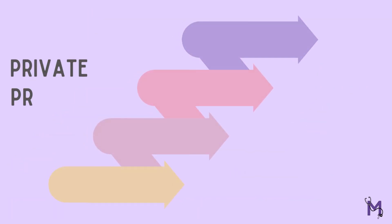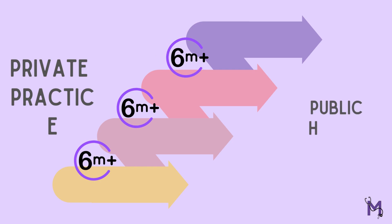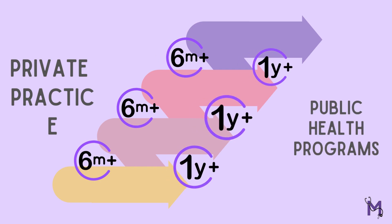In private practice, the periodic spacing for appointments is six months, while in public health programs, the duration is set to a year.